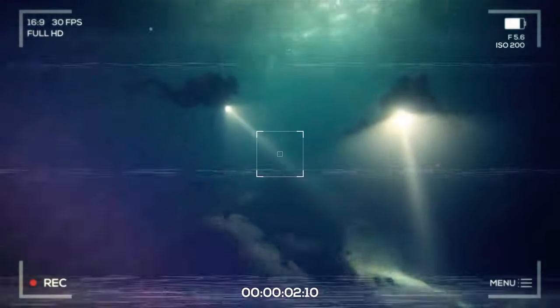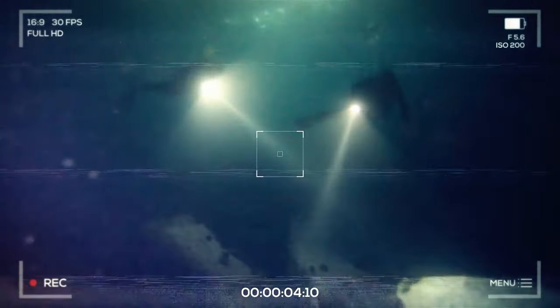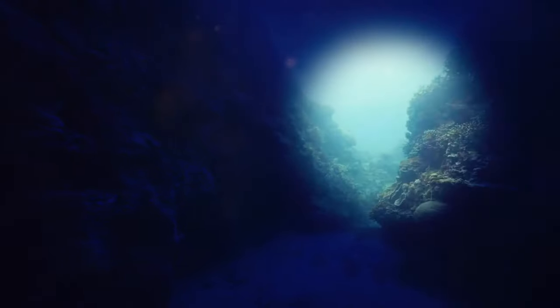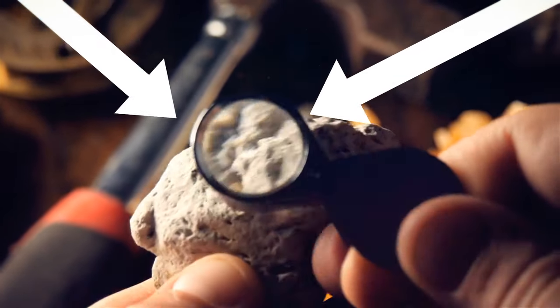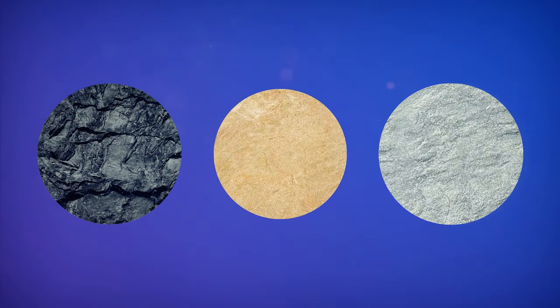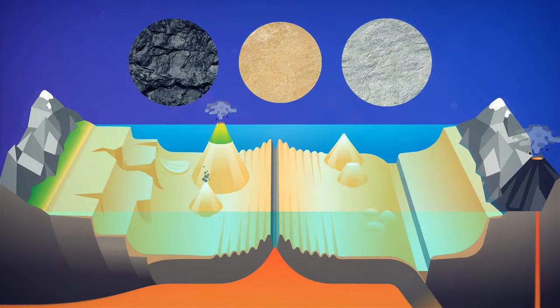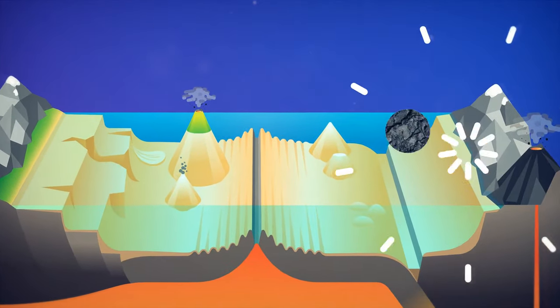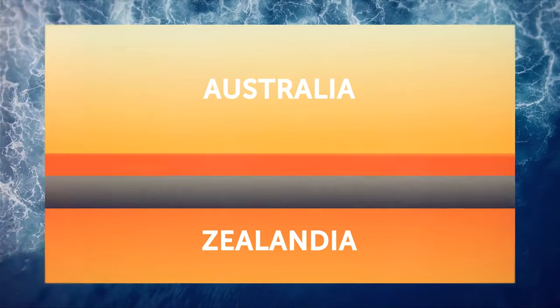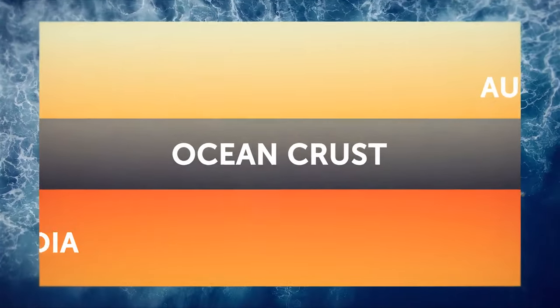Brave geologists went deep down to collect rocks from the ocean floor. They found that unlike the nearby oceanic crust made of fresh basaltic rocks, the crust around New Zealand is an impressive mix — granite, limestone, sandstone, and some incredibly ancient rock types — all screaming continental crust. Finally, scientists discovered a narrow strip of oceanic crust that separates Australia from the hidden land of Zealandia, meaning these two are separate continents.